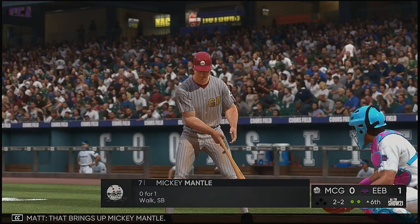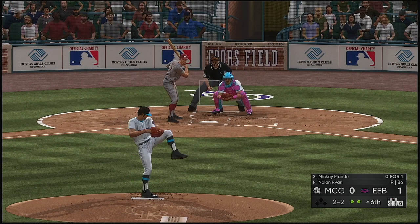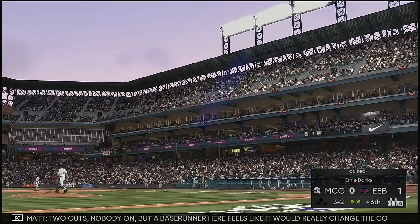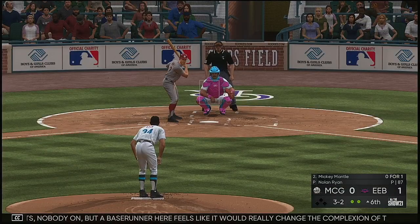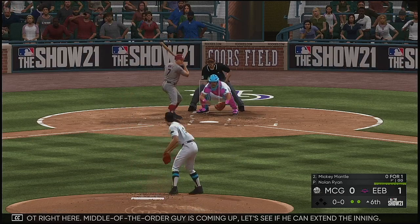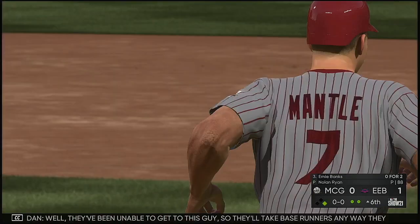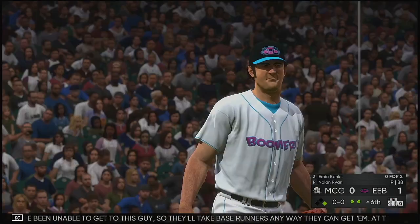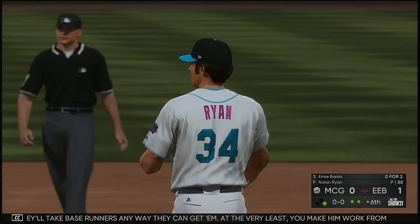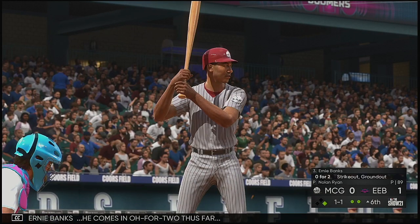That brings up Mickey Mantle. Two-two — he's looked at, and the count moves to three. Two outs, nobody on, but a base runner here would really change the complexion of the inning. Let's see if he can extend the inning. A fastball misses — ball four. They've been unable to get to this guy, so they'll take base runners any way they can. At the very least, you make him work from the stretch and add to his pitch total.